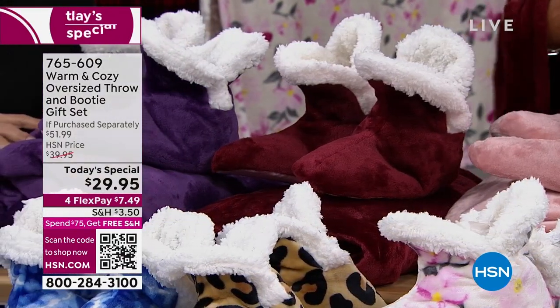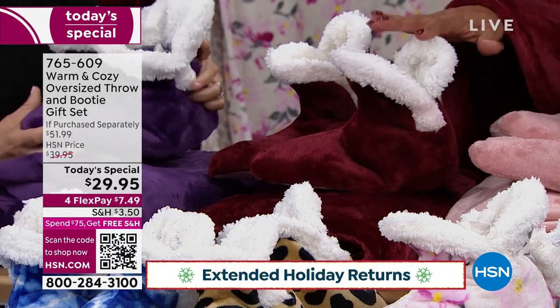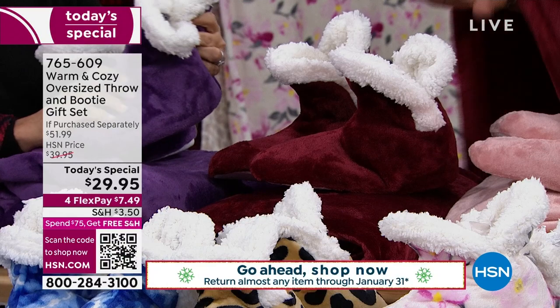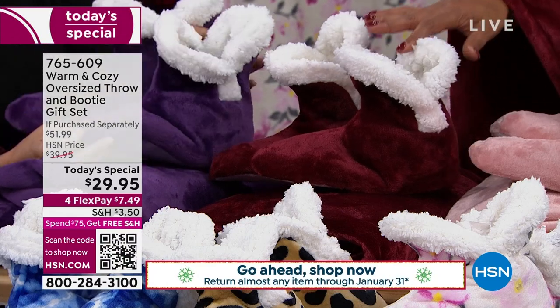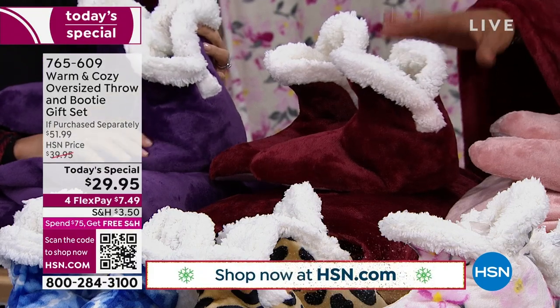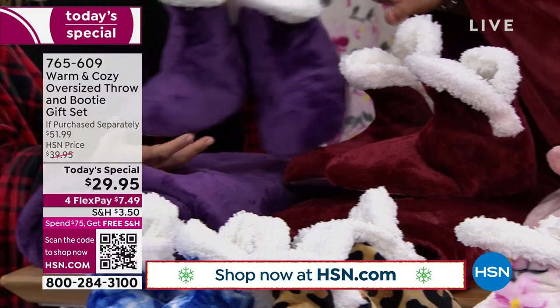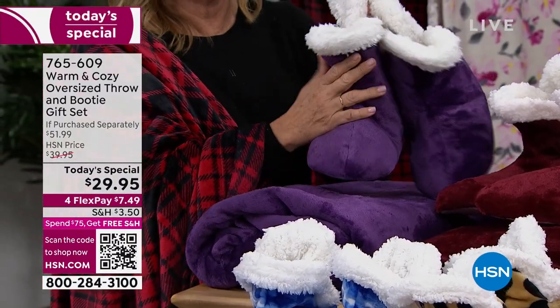Then the wine — this is great if you do traditional Christmas colors. A lot of you are picking up multiple sets, so if you get the wine, you can put it back with the black and red buffalo plaid and mix and match. The purple is our number two color — so rich.